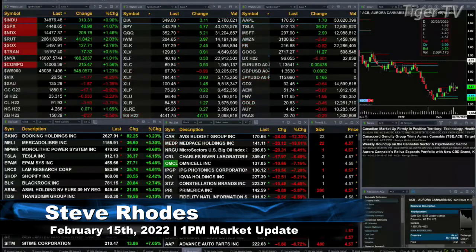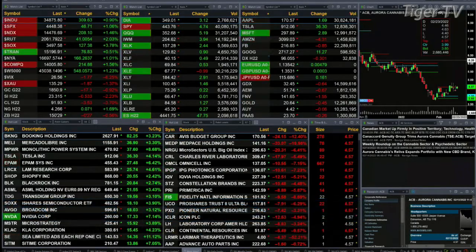Good afternoon, folks. Steve Rhodes coming to you live from the shores of very pleasant Delray Beach, Florida. This is your 1 p.m. update. Currently we have all the U.S. indices traded to the upside. The Dow is up 310 points.